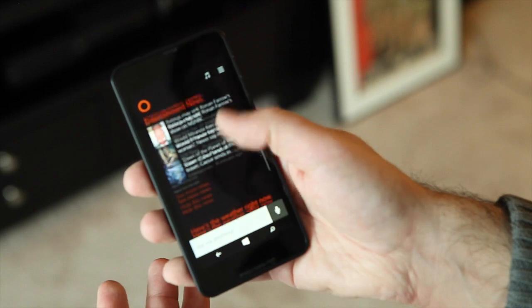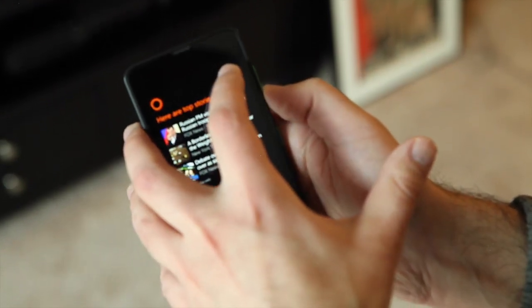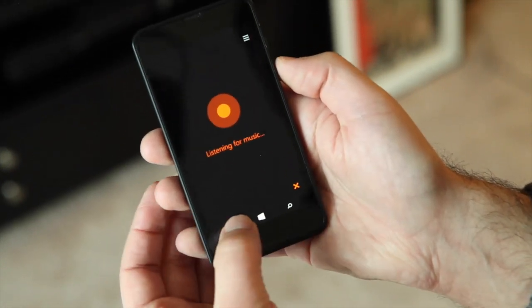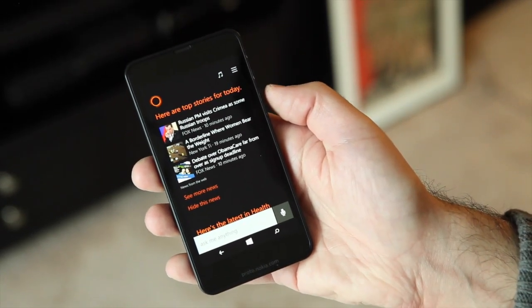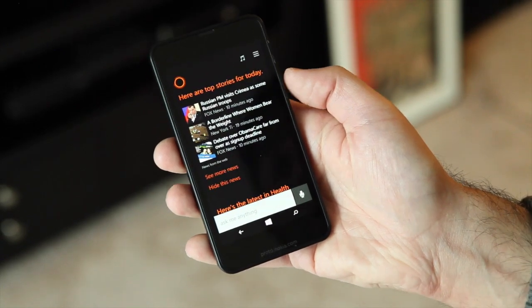Going back to the main app, you have your daily view here, but you can do other things. You can ID music just by tapping that button. You're going to see Cortana is listening and it will bring up a result. If it does bring up a result, you can tap it and it brings you right to the Xbox Music store, where you can then share that track, download it, or purchase it.